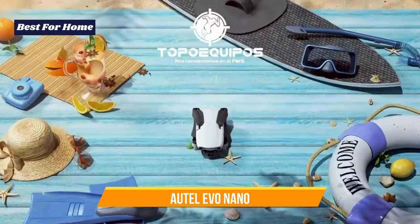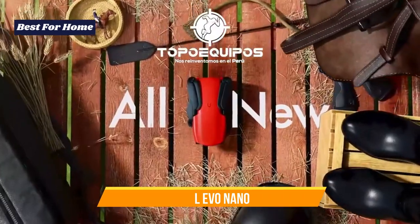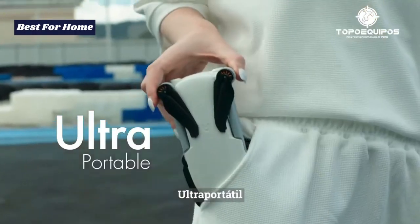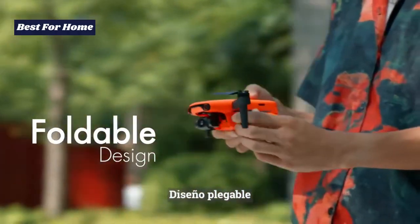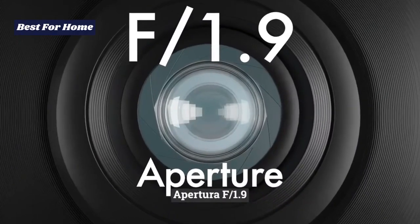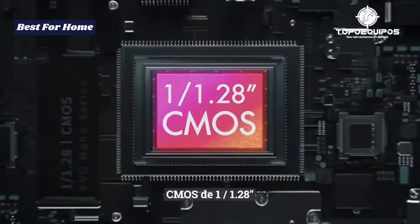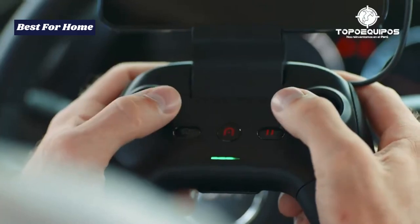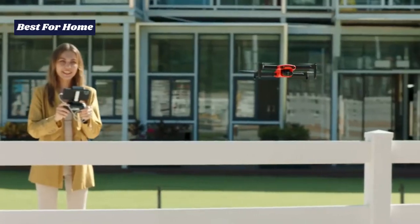Number 2: Autel Evo Nano. Launched at the start of 2022, the Autel Evo Nano is the first drone to properly give DJI a run for its money in quite some time. In fact, if you have an unlimited budget, we'd probably recommend the Nano over the DJI Mini 2, because the latter has three-way obstacle avoidance sensors — undeniably useful for beginner drone flyers.